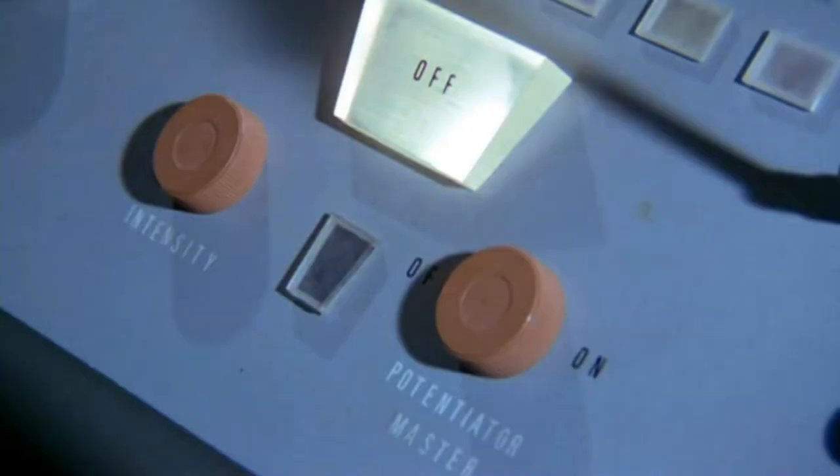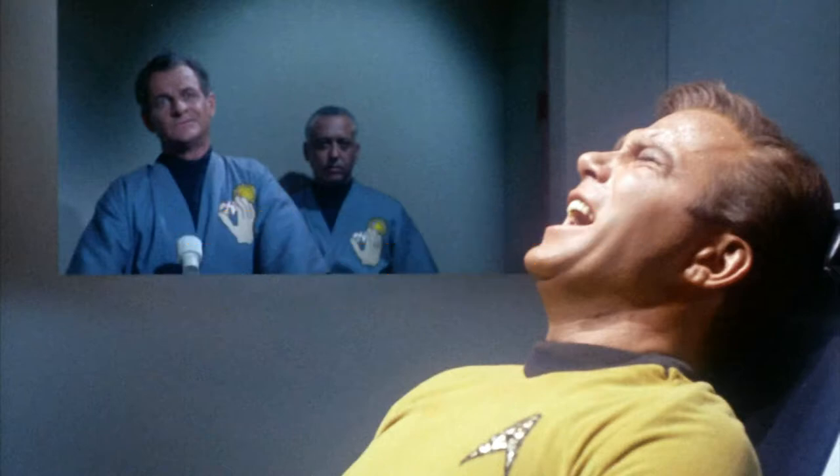Operation of the device was straightforward. One control turned the device on and off and the other selected the intensity of the beam. The therapist could communicate with the patient through a microphone. The remainder of the control panel consisted of status indicator lamps.